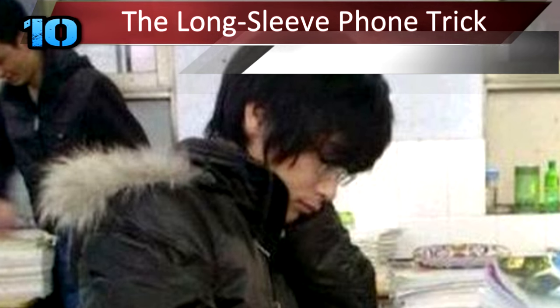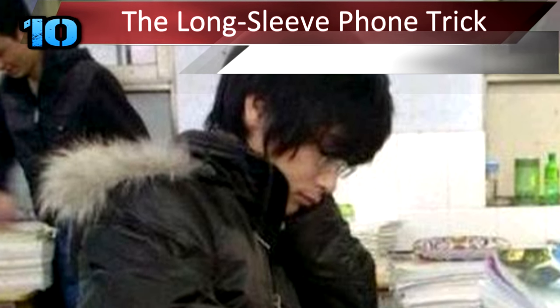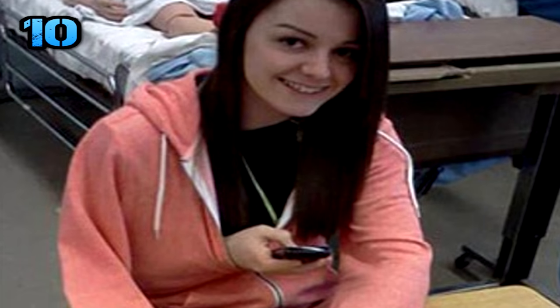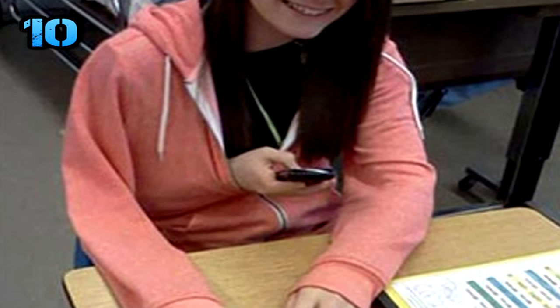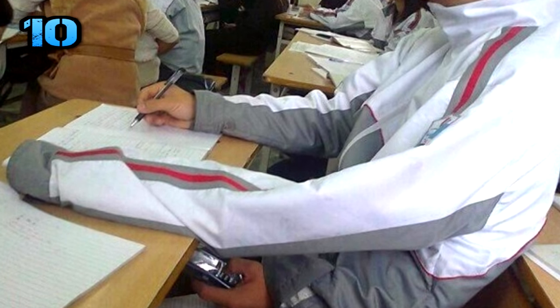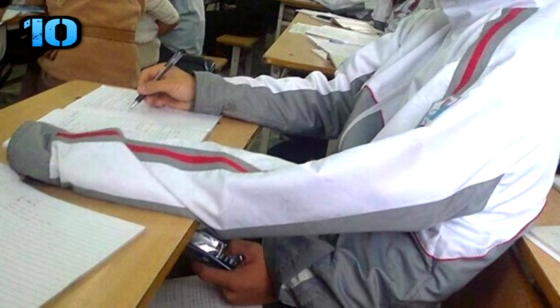Number 10: The Long-Sleeve Phone Trick. Now that is a masterful way to cheat. Teachers always keep an eye out for when students have a hand under the desk. However, they wouldn't suspect a thing if it looks like both hands are on the desk busy writing away. This one is risky, but a phone can basically answer all your questions.